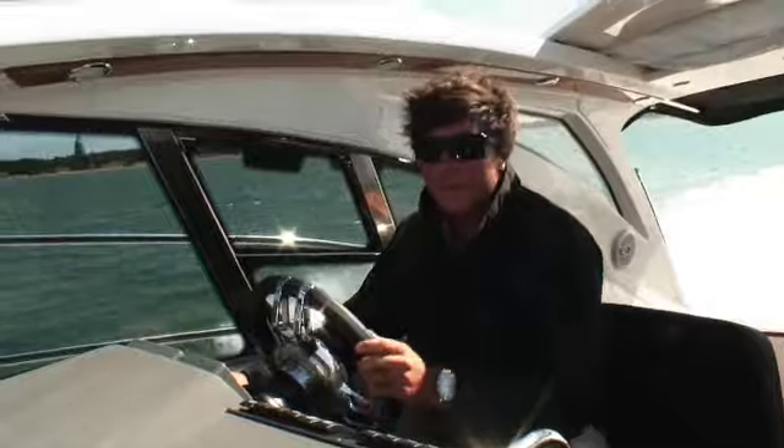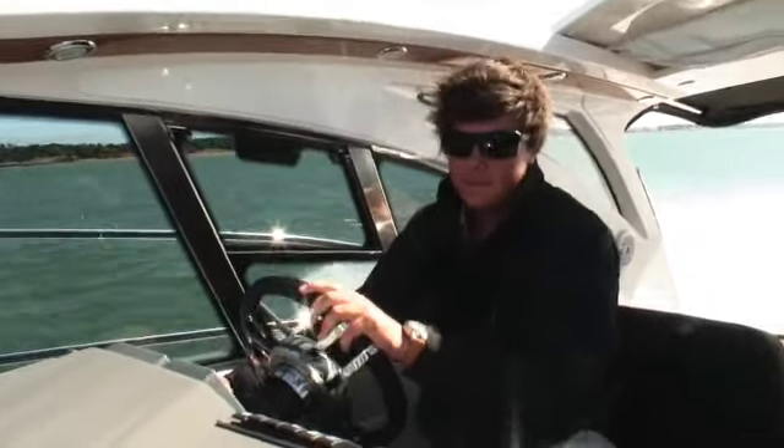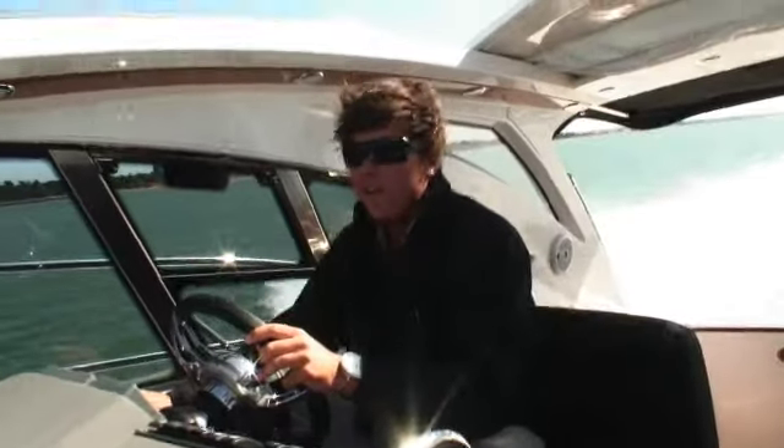Flat out, we're going to be looking at about 37 knots. But she can happily cruise anywhere between 24 all the way up to 32 or 35 if you're in a hurry.